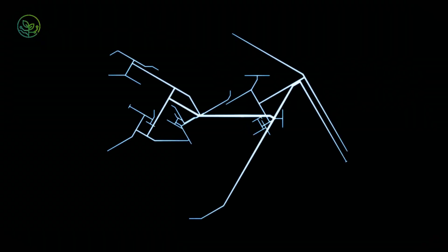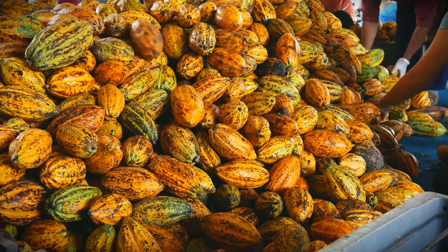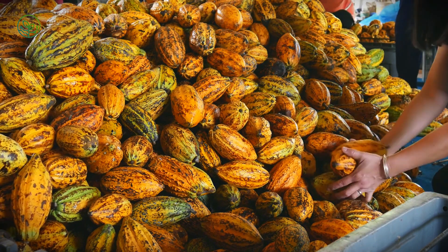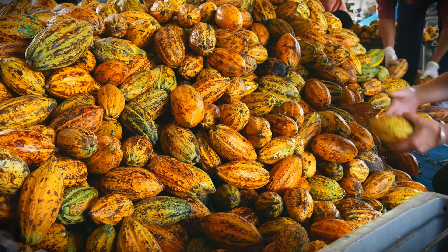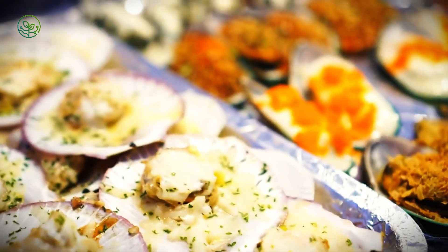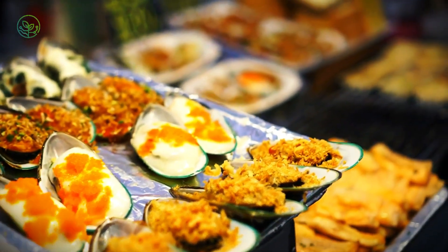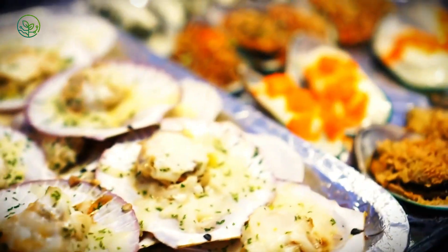Transport, too, is evolving. As demand grows in inland cities far from coastlines, engineers are developing modular cold-chain pods — compact, solar-cooled containers that can move on rail networks with minimal external infrastructure. These are being tested in parts of India and Brazil, where access to seafood is limited not by harvest, but by temperature maintenance. The potential is quiet but transformative, bringing scallops to places they've never been without compromising the standards set by high-end culinary centers.